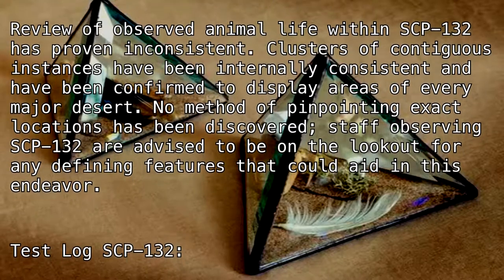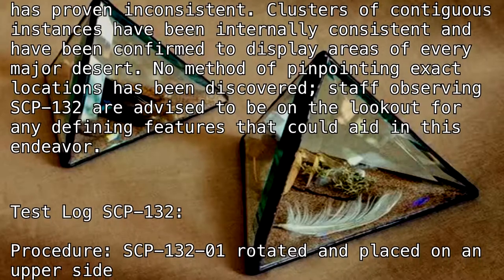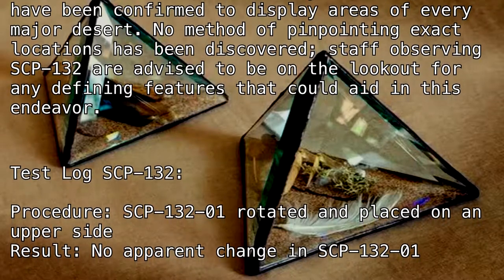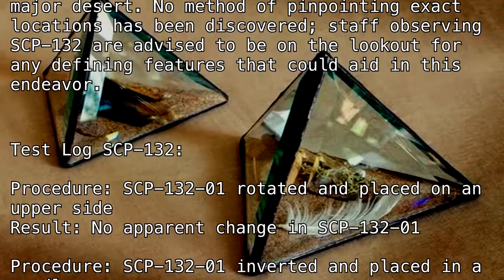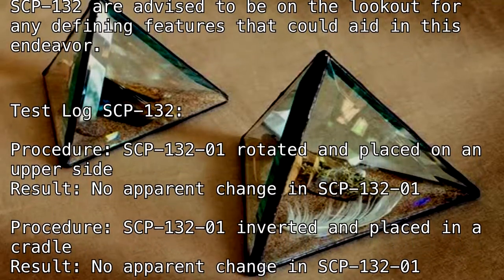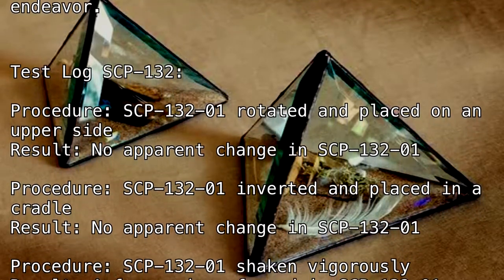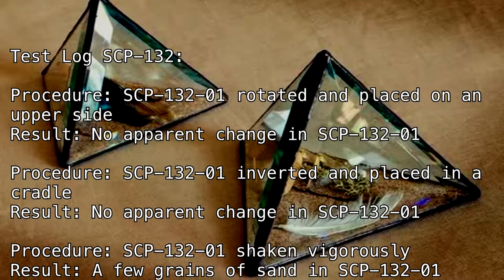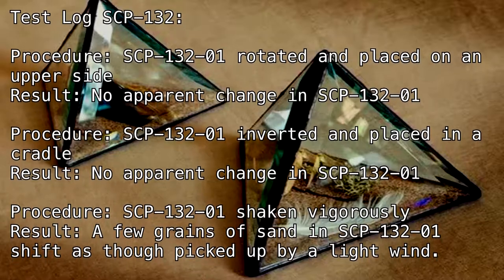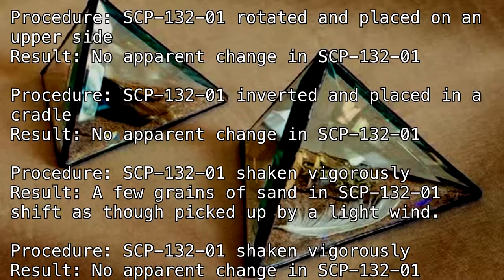Test Log SCP-132. Procedure: SCP-132-1 rotated and placed on an upper side. Result: No apparent change in SCP-132-1. Procedure: SCP-132-1 inverted and placed in a cradle. Result: No apparent change in SCP-132-1. Procedure: SCP-132-1 shaken vigorously. Result: A few grains of sand in SCP-132-1 shift, as though picked up by a light wind.